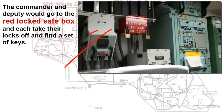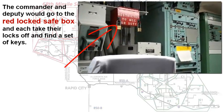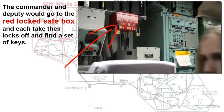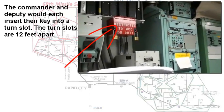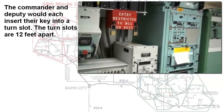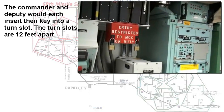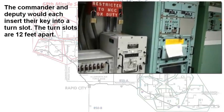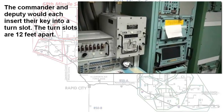They would bring these padlocks on duty with them, each with their own padlock combination. They would unlock that box and each take out a key — one for the commander and one for the deputy. Those keys would fit into a key slot, into a turn slot. Those slots were located 12 feet apart, and they were 12 feet apart so that one person couldn't unlock those locks and fire a missile.